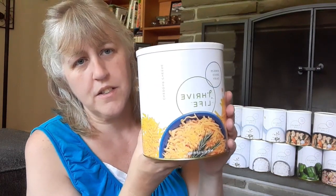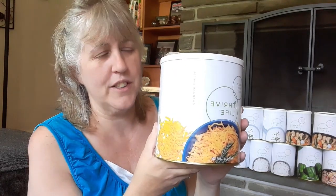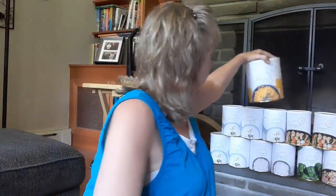And then a number 10 can of the cheddar cheese, because I went through a whole can already and I cannot believe how good this is. This is something I'm going to keep buying in the number 10 can because I will use this up. And then this one is the mozzarella cheese — they sent me this, I don't believe I ordered it. My pineapple and my coconut bites are still on back order from last month, so I believe they just sent me this while I'm waiting for my other stuff.